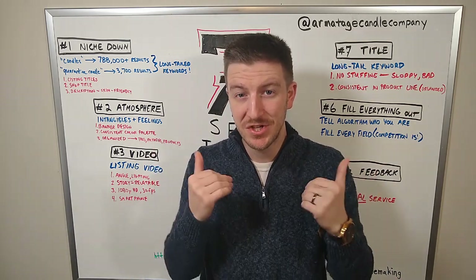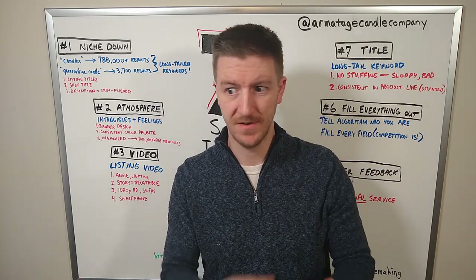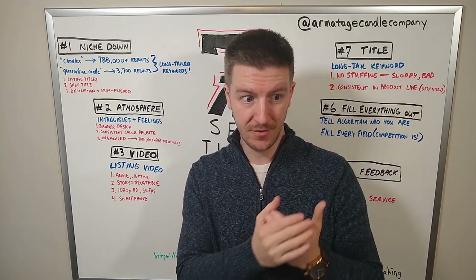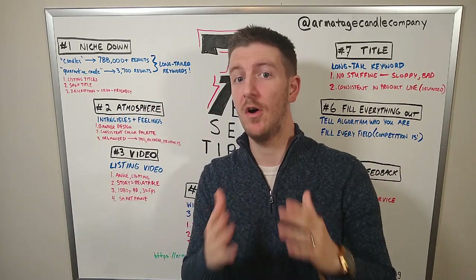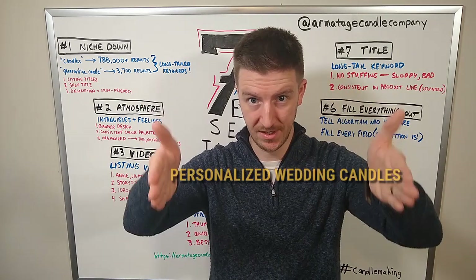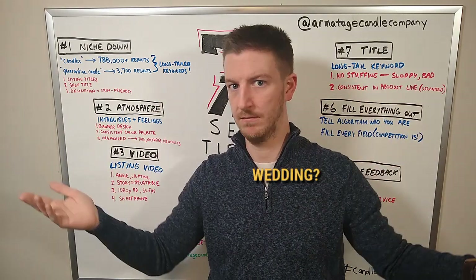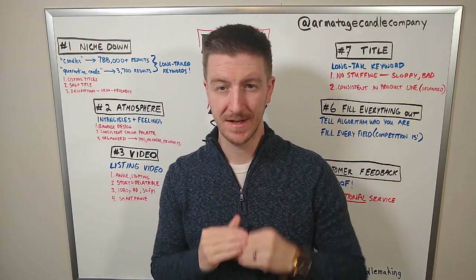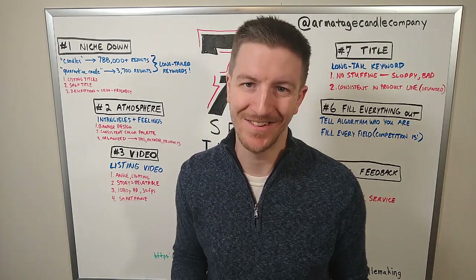Try to niche down and build out your keyword further. Three ways to do this: first, enhance your listing titles to be more specific. Second, optimize your shop title and shop meta description with that long-tail keyword — something like 'personalized wedding candles' versus a short-tail keyword like just 'candles.' Third, make your description very skim-friendly so that when someone clicks your listing they immediately know, 'Yes, this is exactly what I was looking for.'